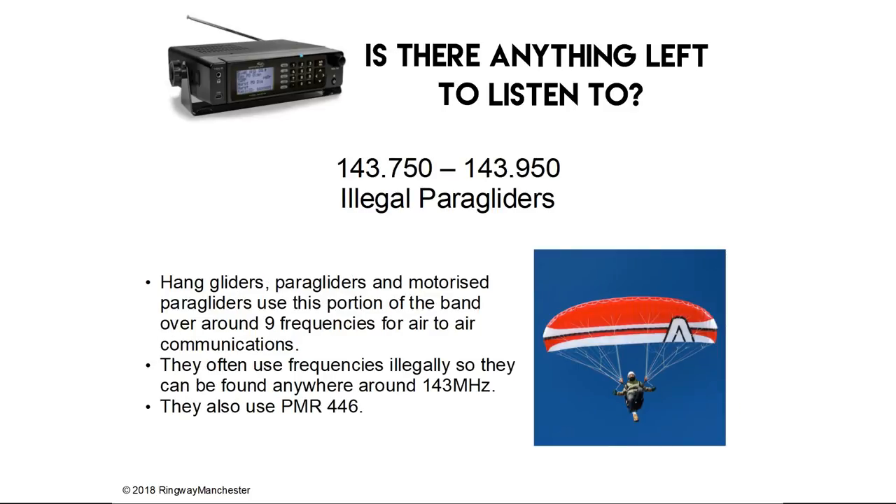143.7 to 143.9 MHz is used by illegal paragliders. Hang gliders, paragliders and motorised paragliders use this portion of the band across around 9 frequencies for air-to-air communications. They often use frequencies illegally so they can be found anywhere around 143 MHz. They also use PMR446.